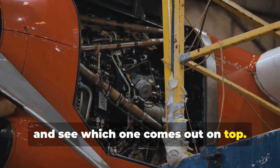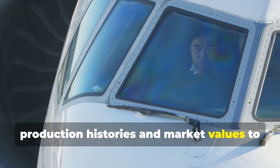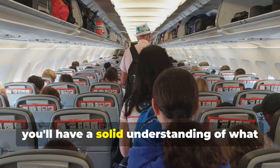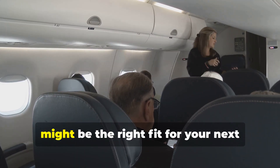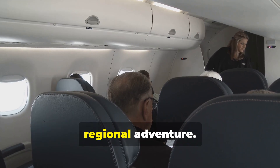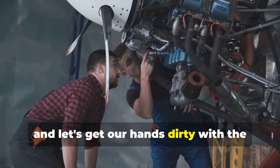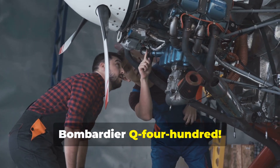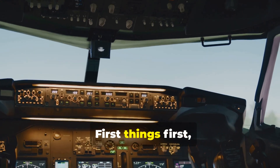Let's break it down piece by piece and see which one comes out on top. We'll be looking at everything from their production histories and market values to their fuel efficiency and design quirks. By the end you'll have a solid understanding of what makes these turboprops tick and which one might be the right fit for your next regional adventure. So strap in, grab your toolkits, and let's get our hands dirty with the ATR 72-500 and the Bombardier Q400.